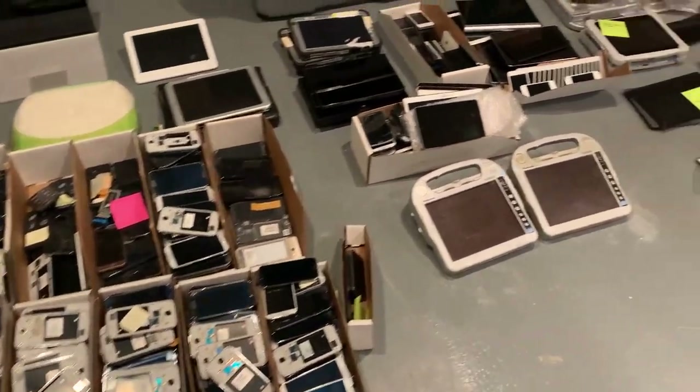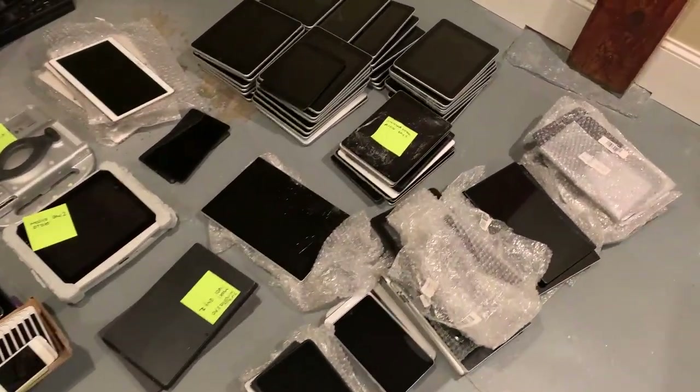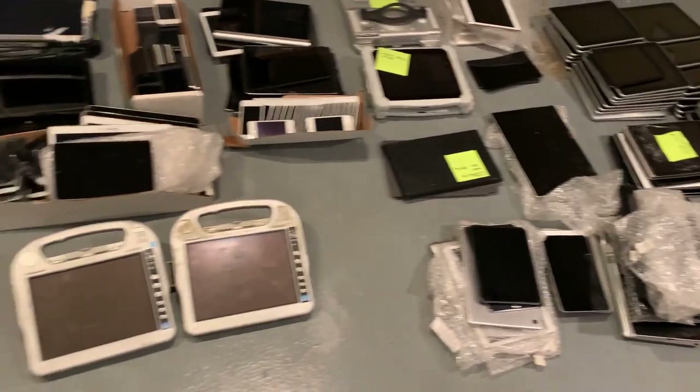I'm not going to show you the Macs because I just don't have time to sort them out and do that. You've seen them a hundred times before — it's pretty much the normal assortment of Macs.